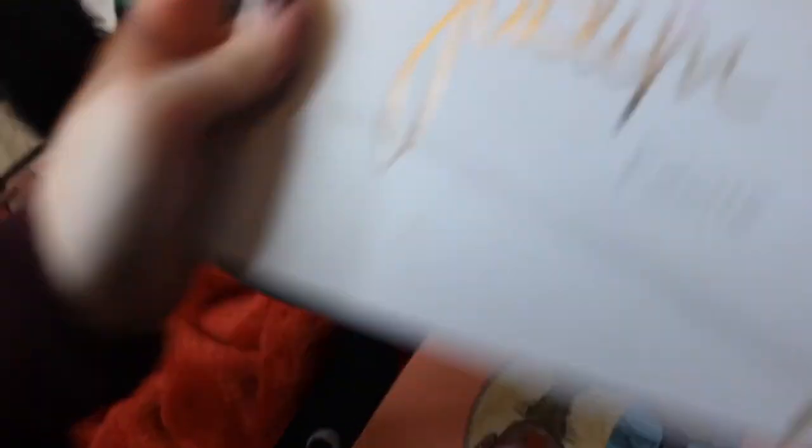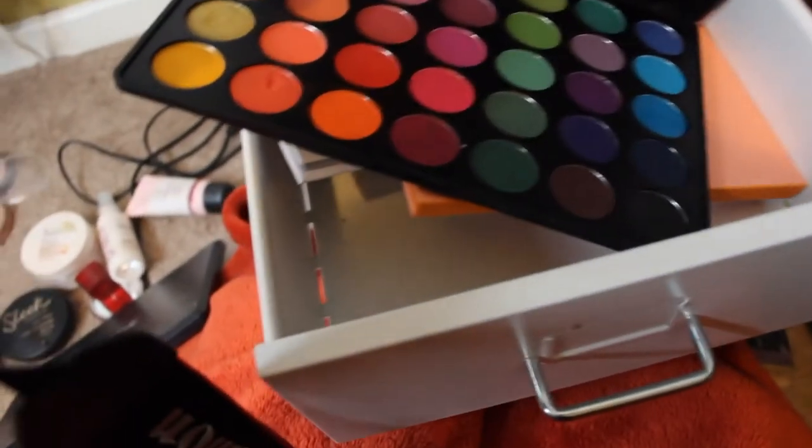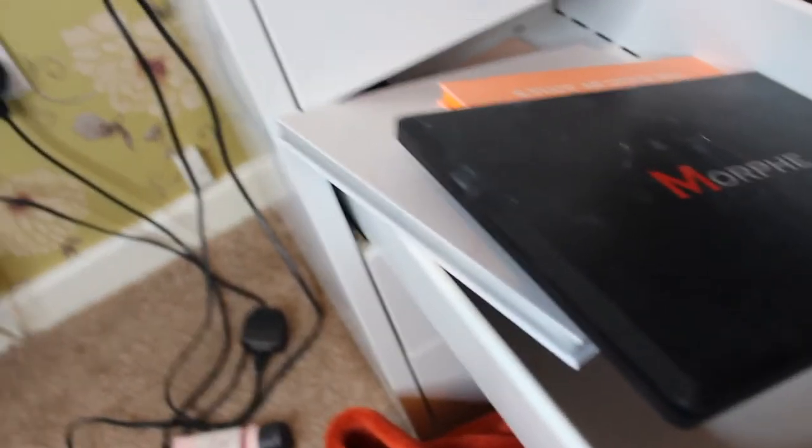That just leaves my bigger palettes. I'm keeping the Soph x one because it's one of my favourites. Morphe 35W — actually no, I'm going to stick by my guns and give that one away. I've got my Jaclyn Hill palette — of course I'm keeping this, it's got everything I could ever want. My Juvia's Place — keeping that. My Morphe 35B is my colourful one — keeping that 100%. So that drawer's gone down really quickly which is good.